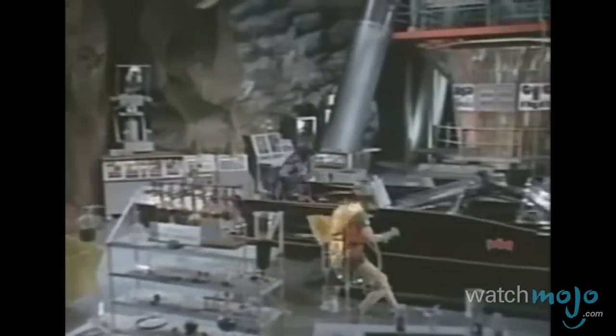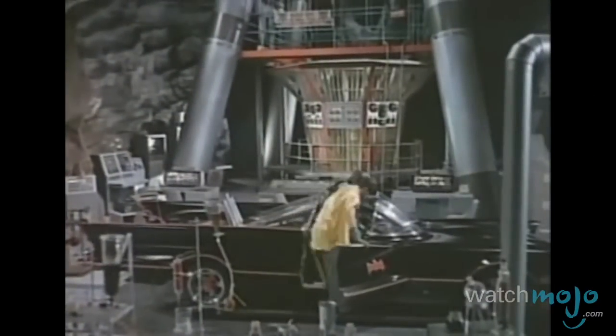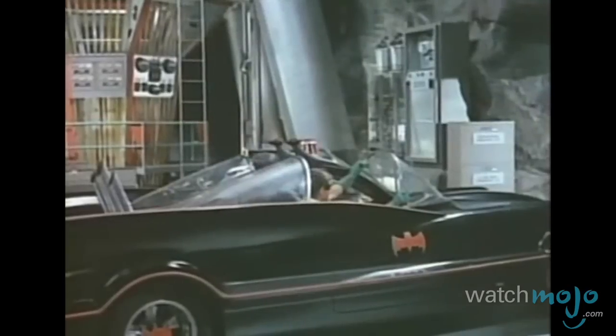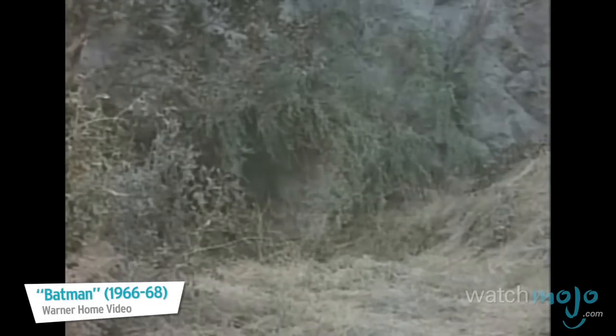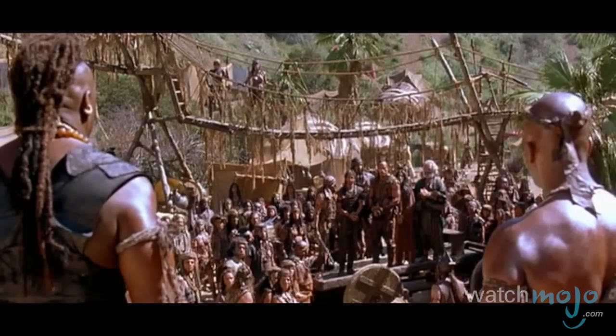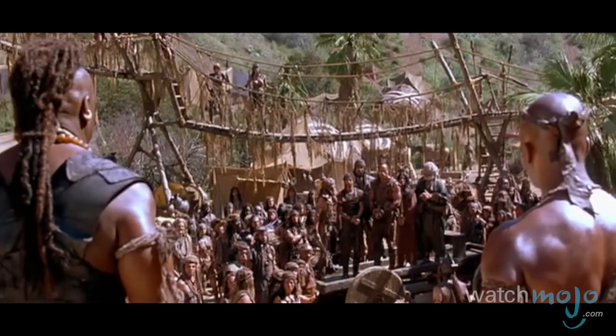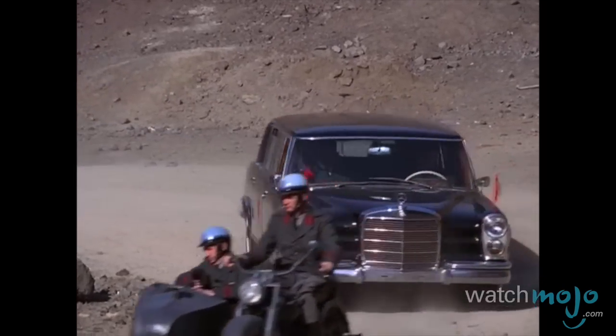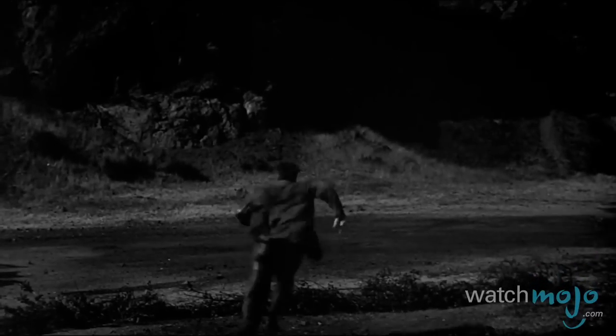The East Portal, which features a cave entrance, is especially popular and easily identifiable as the entrance to the Batcave in the 1960s Batman TV series. Some other movies and shows filmed here include The Scorpion King, The Mission Impossible TV show, and Invasion of the Body Snatchers.